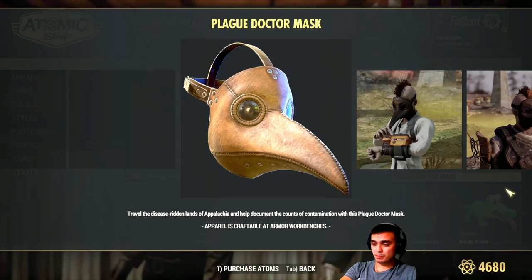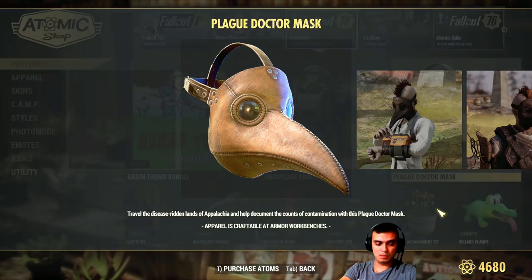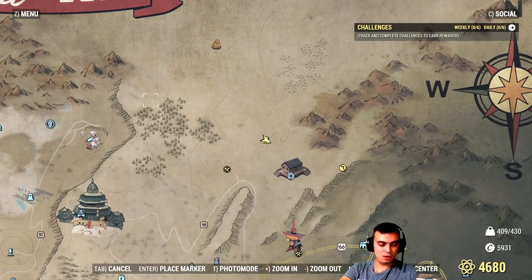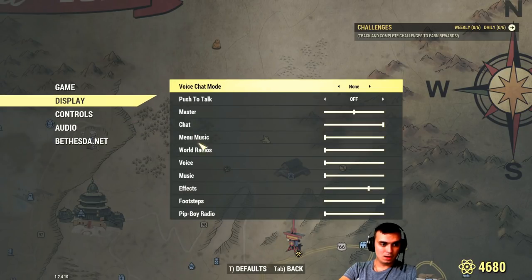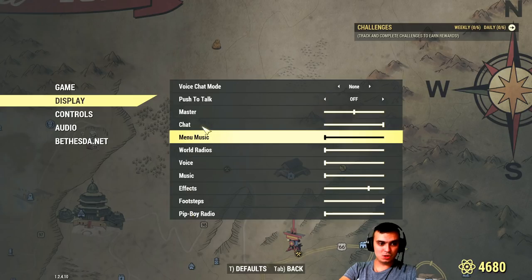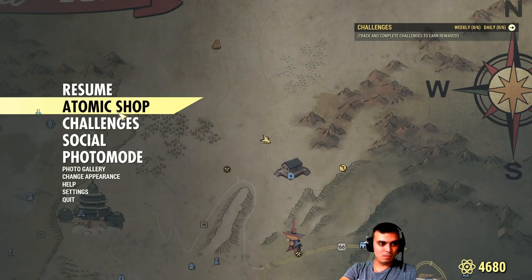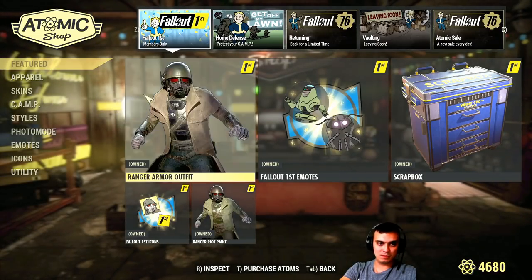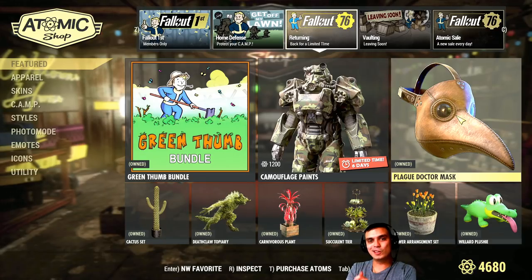I forgot to mention — there are no patch notes again. Also, please fix the audio issue. I turned off the menu music, but that stupid Atom Shop music still turns on after a while for some reason. Anyway, I know a lot of you wanted this mask, so here it is.